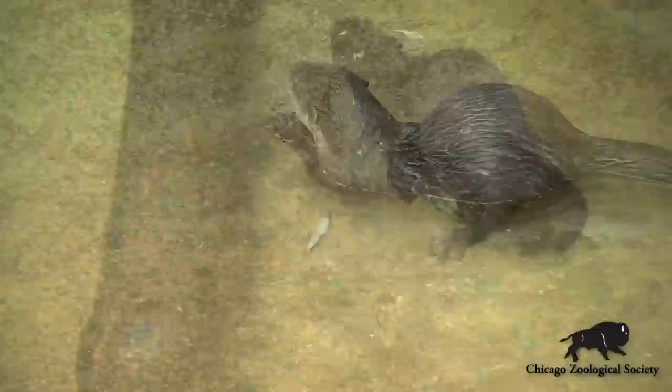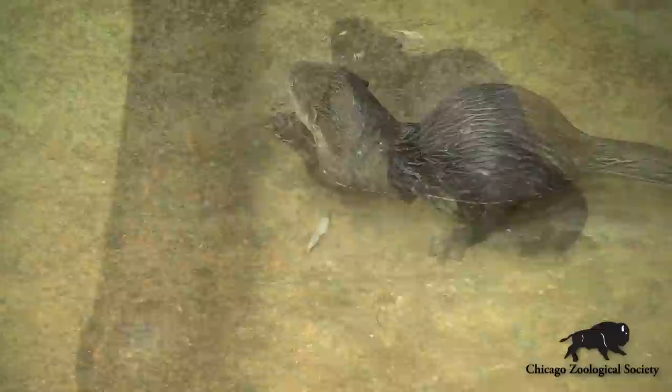Throughout the day the animals will search the whole exhibit for one or three of these feeders and other foraging opportunities we've given them, and in between other normal activity like napping and socializing, they can hunt for food — which is a normal part of their day.